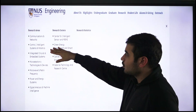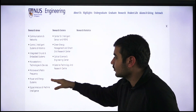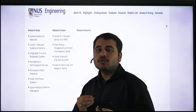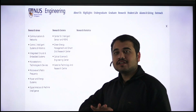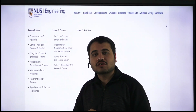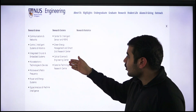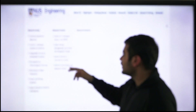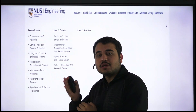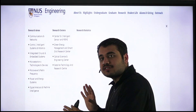The focus research areas are: communication and networks; control, intelligent systems and robotics; integrated circuits and embedded systems; microelectronic technologies and devices; microwave and radio frequency; power and energy systems; signal analysis and machine intelligence. This department is also interconnected with material science centers like the Optical Science and Engineering Center and the Center for Intelligent Sensors and MEMS.